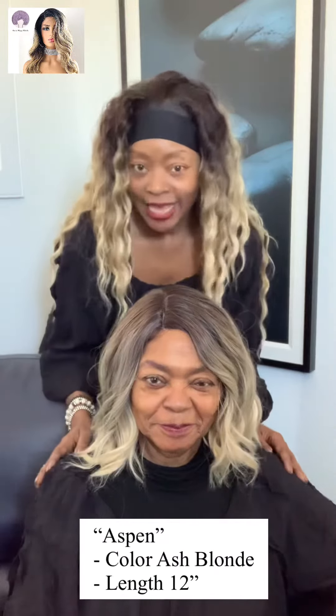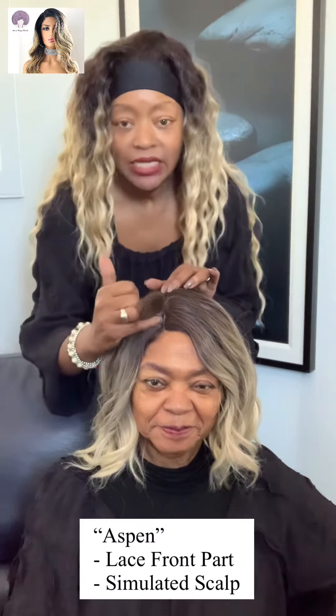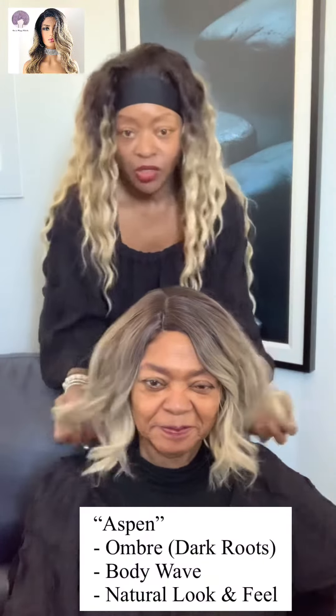Hello everybody. Today we have for you this gorgeous ash blonde unit. She is called Aspen. She is 12 inches in length. She does come with a lace front part which I have cut. There is a simulated scalp here, very natural looking. Ombre, ash blonde, nice loose body wave.